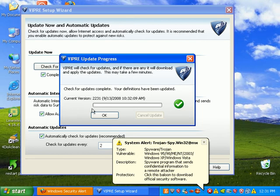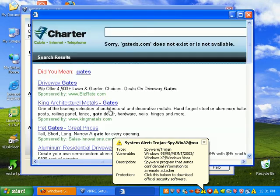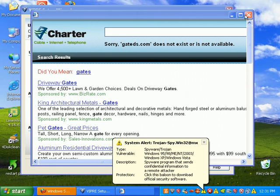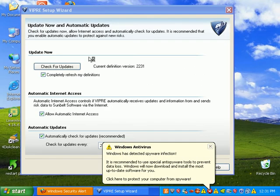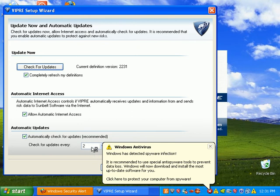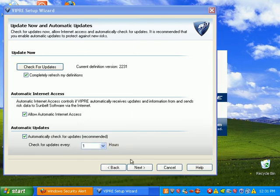It says my updates have succeeded. I'm going to have it check for updates. This is pretty nice — you can have it check for updates every one hour. That's awesome.